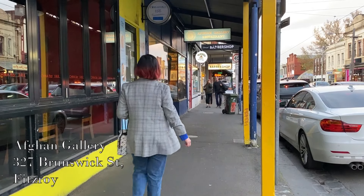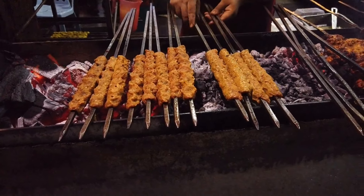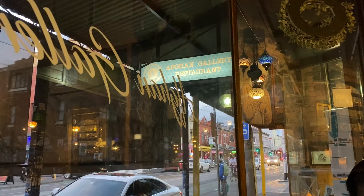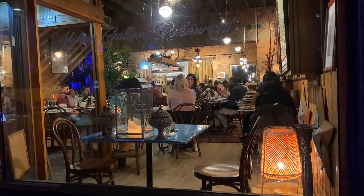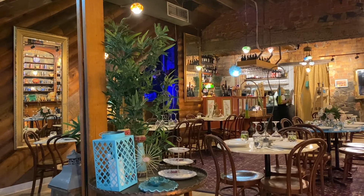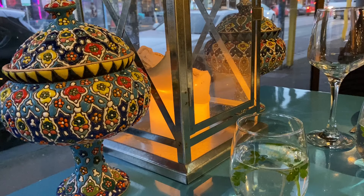The Afghan Gallery is a family business that serves traditional Afghan recipes handed down through generations. Think mouth-watering kebabs, hearty soups, and kormas. Located in Fitzroy, the venue used to be an art gallery in 1981. It transitioned into a restaurant a year after, but maintaining its name. The venue is warm and welcoming, decorated with traditional ornaments that express the passion and pride the owners have for their culture and their people.